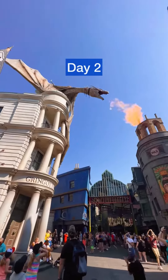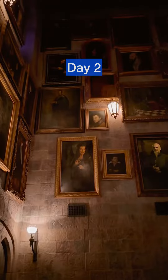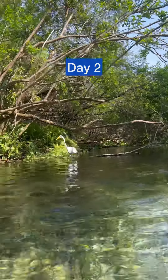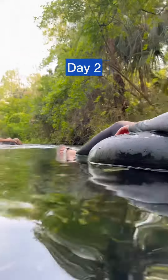Day two: head back to Universal for more Harry Potter World and to ride some of the amazing rides. That evening, we drove a short way to Rock Springs State Park and paid just three dollars to float the real-life Lazy River. This stunning and serene tubing adventure takes about 30 minutes to float and we did it twice.